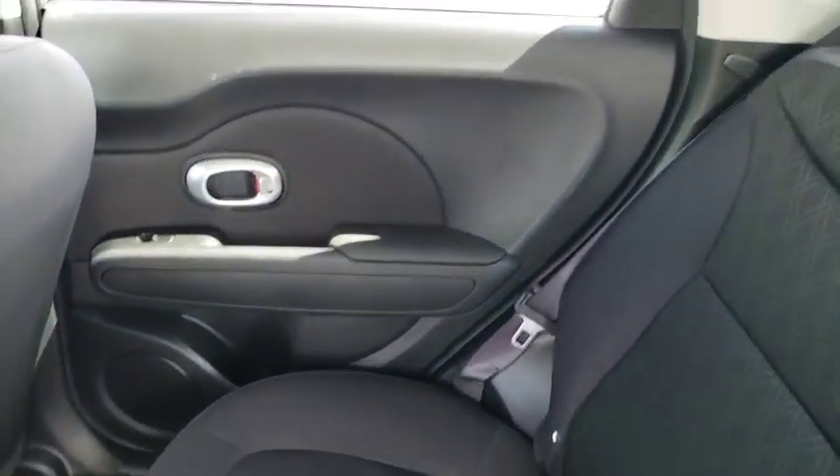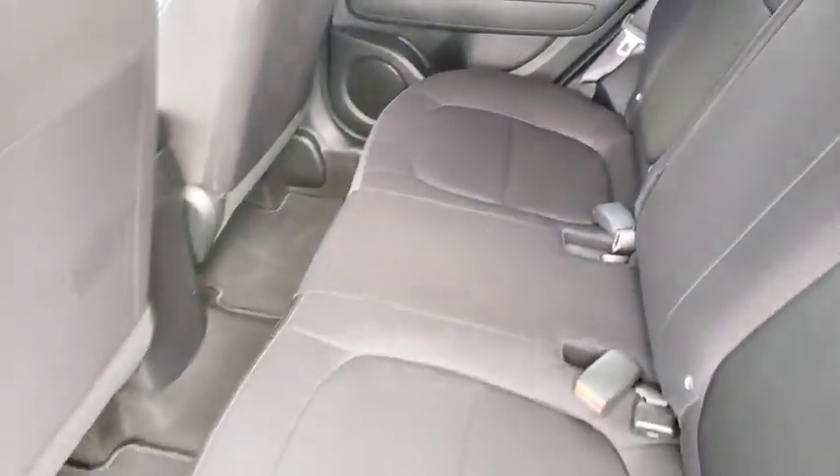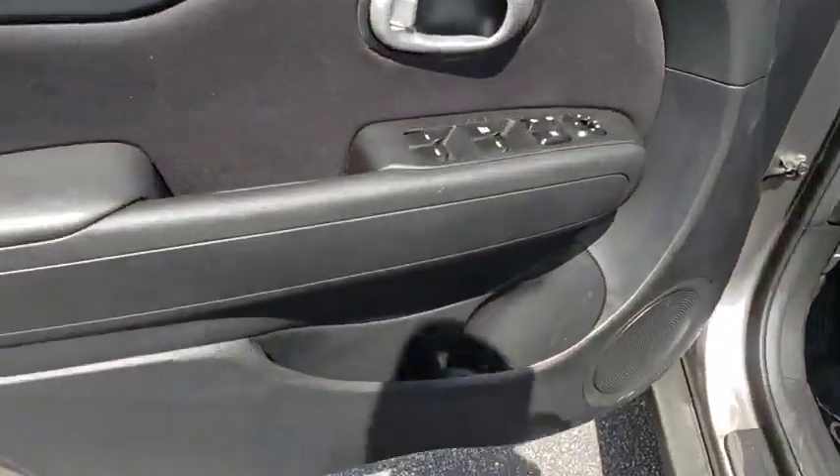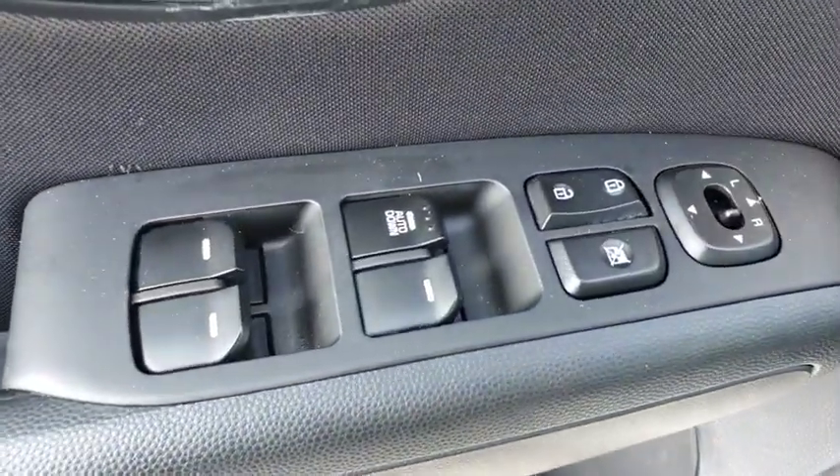Stability control, traction control, anti-lock braking system, steering wheel audio controls, Bluetooth, power steering, adjustable steering wheel, four-wheel disc brakes.